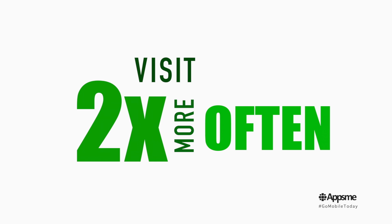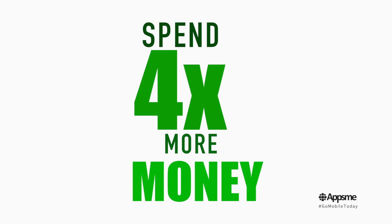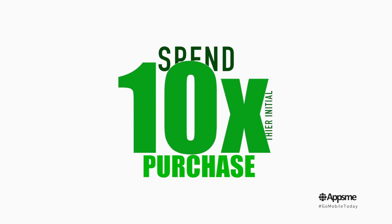And why would you want to do that? Well, on average, customers participating in a loyalty scheme visit twice as often, spend four times as much money. They are seven times more likely to recommend your business. And loyal customers typically spend ten times their initial purchase.